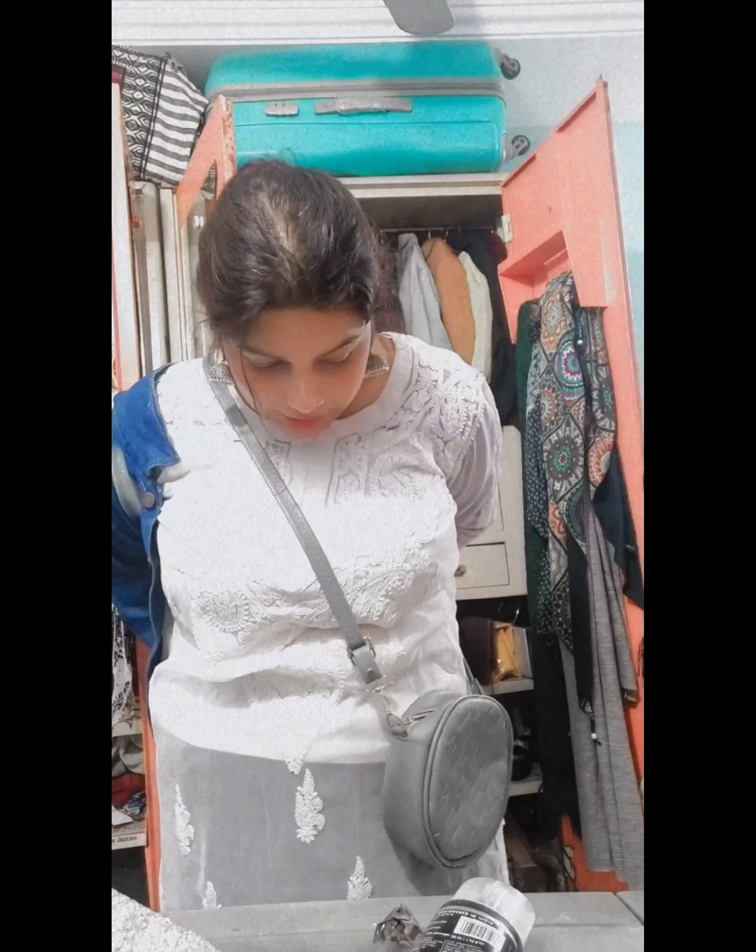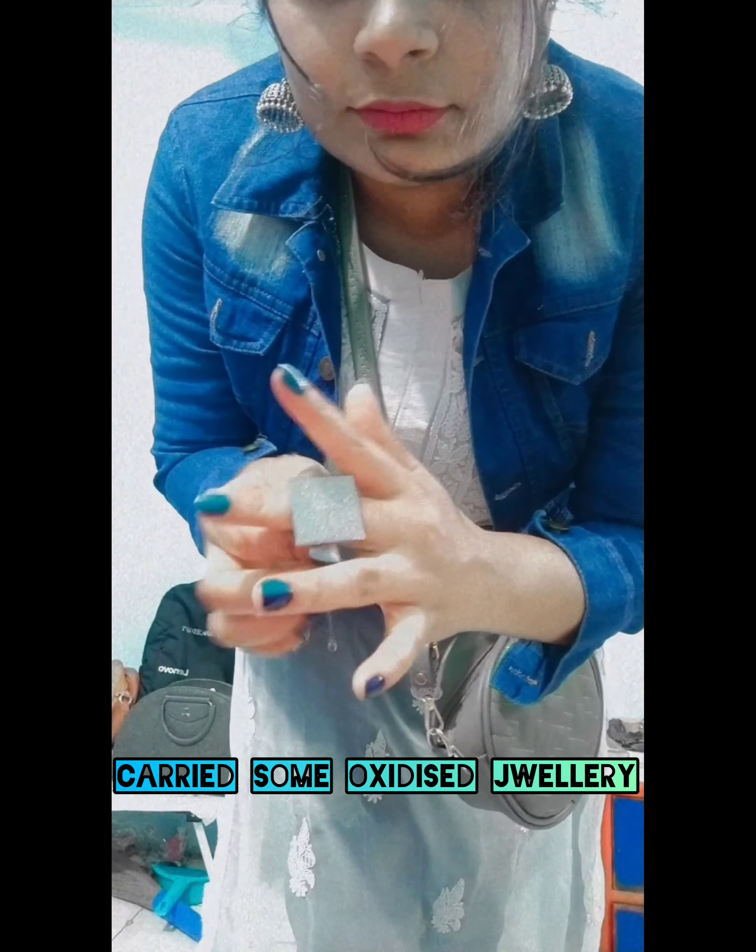I am going to wear a perfect Indo-Western look. I am going to wear a denim jacket so that it will look perfectly like a mixture of Indo and Western getup. I have used these sandals — I would share the link in the description box, which really gives a good look to complete this getup.